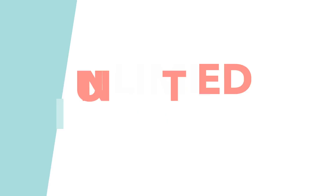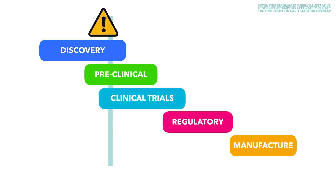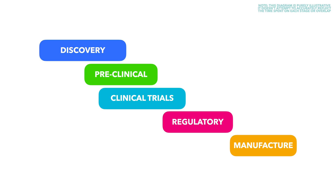Ordinarily, one step is completed and passed before moving on to the next. That's because if they ran steps simultaneously, they could discover an issue in an earlier stage, only to have wasted a bunch of time and money further through the process. With basically infinite money and resources, the whole thing can be run pretty much simultaneously — something which would otherwise be supremely risky and completely unprofitable.